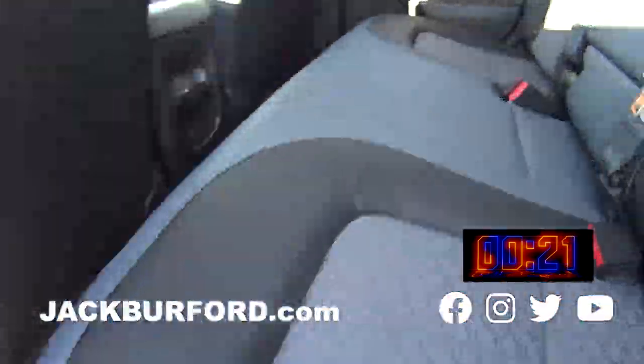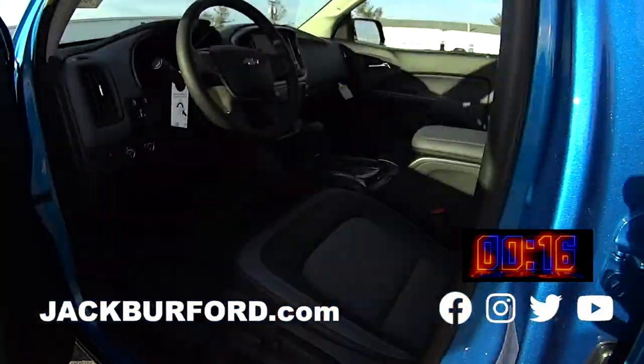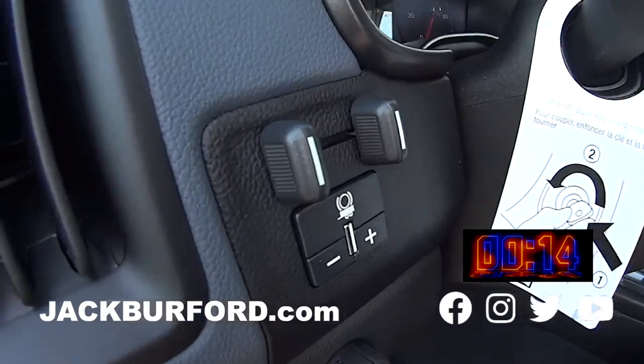It's got two-tone interior with leather and cloth. It's got black handles — those stand out, those are pretty. Yeah, those are awesome.